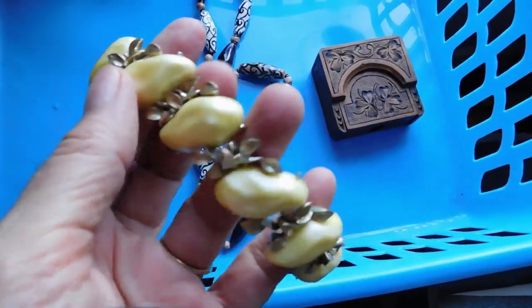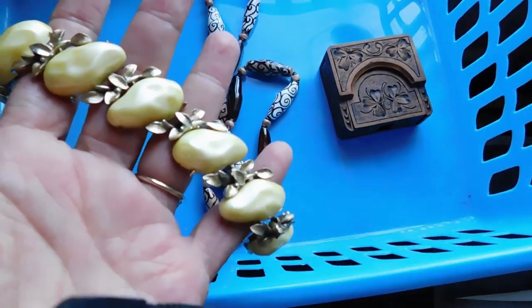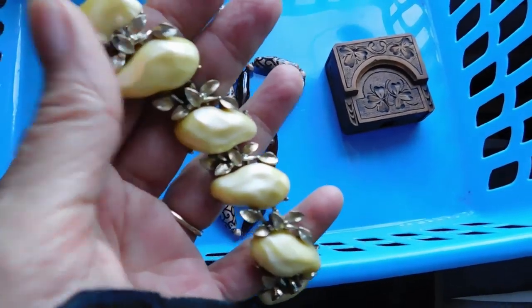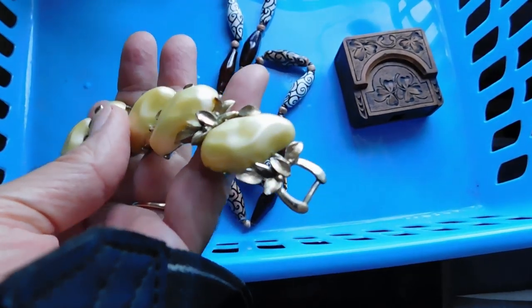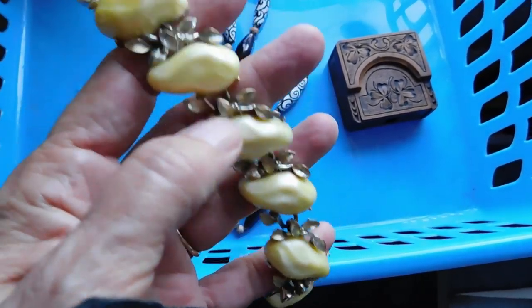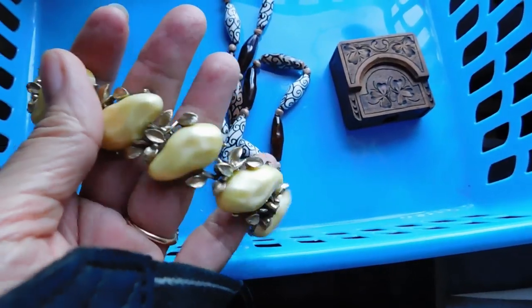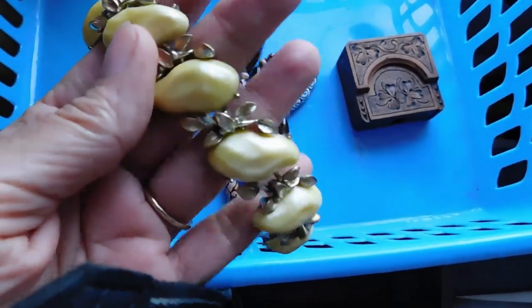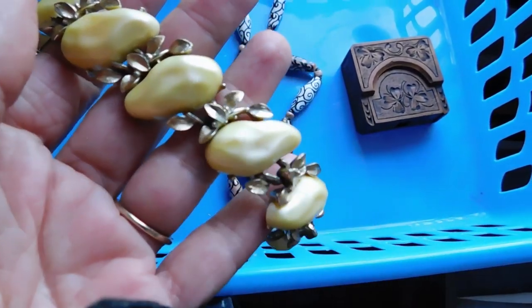And this — when I showed it in the haul video I said it was unmarked, but it is in fact BSK, which ups its value a little bit. I did a lot of work with a gold leafing pen to touch it up, and it looks much better — really pretty good now. I listed that for $35.